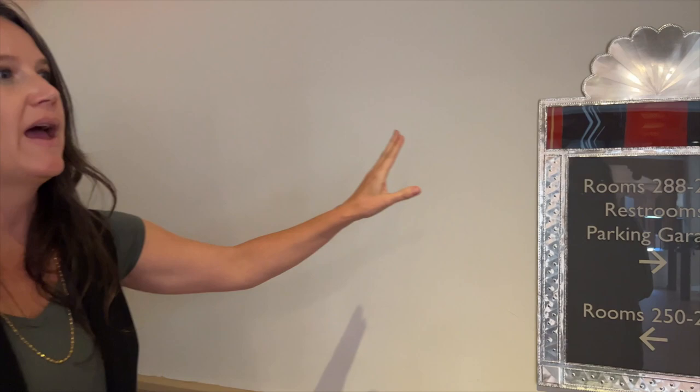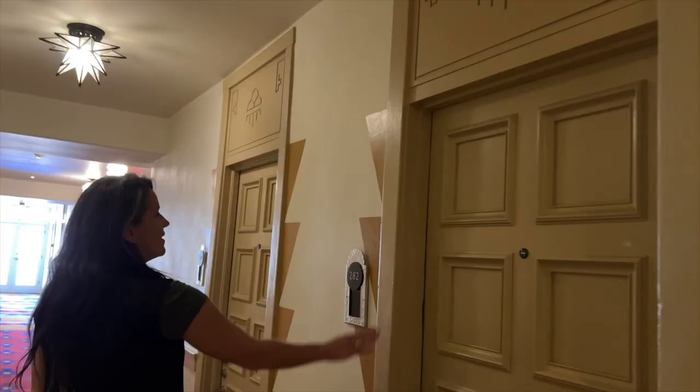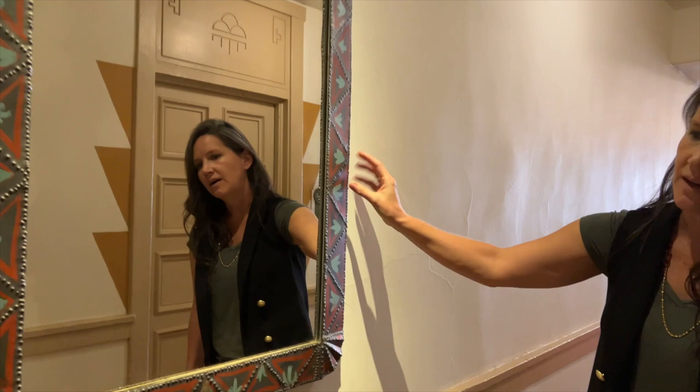You'll see that this comb painting is introduced to every guest room. It indicates that it's a guest room. When we walk by the meeting rooms, they have different panels around them to indicate that it's a meeting room. These mirrors were commissioned by Mary Elizabeth Jane Coulter, and we have them throughout the entire property.